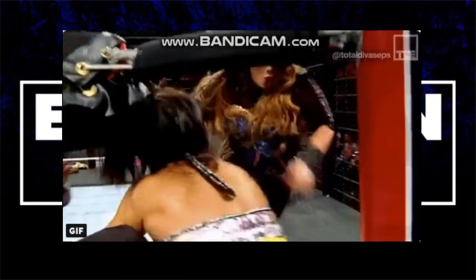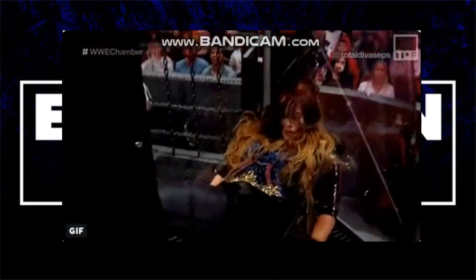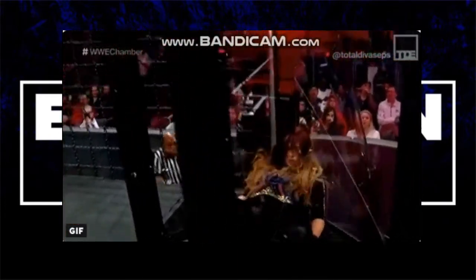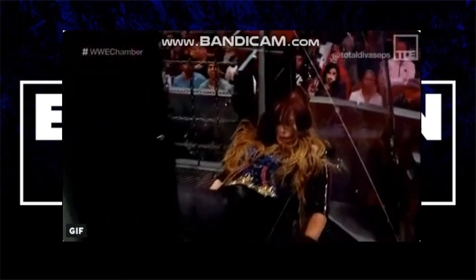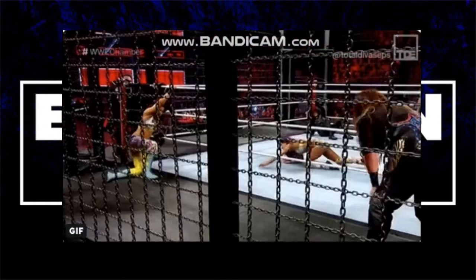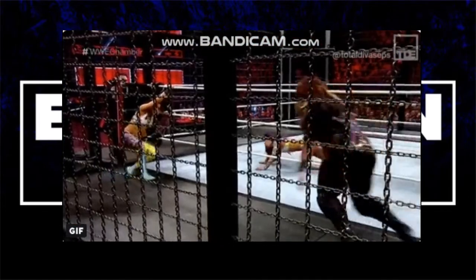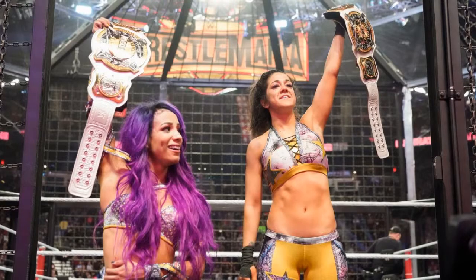There was a meteora and elbow drop by Sasha and Bailey, and with the help of Mandy and Sonya DeVille they eliminate Tamina and Nia — so the two teams that started the match ended up finishing it. Bailey gets thrown into the pod, Mandy hits her finisher but Sasha kicks out. Sonya accidentally spears Mandy Rose, which pretty much costs the team the match. Sasha locks in the Bank Statement with her legs — due to her arms being hurt — to win the women's tag team titles for her and Bailey.